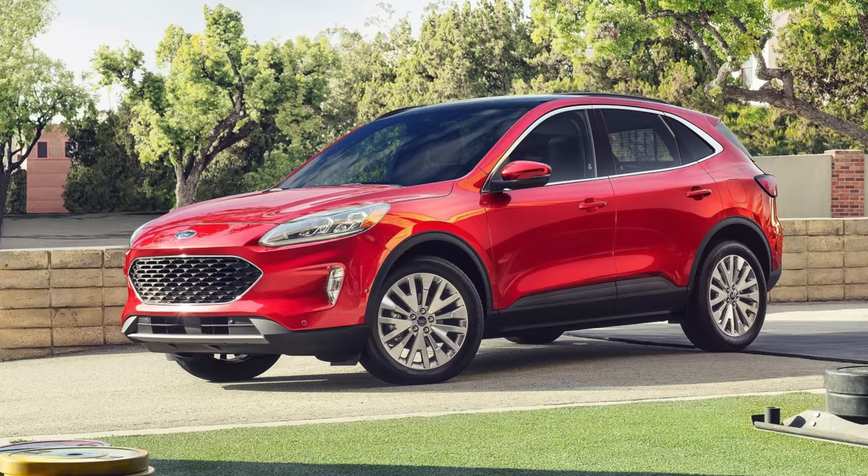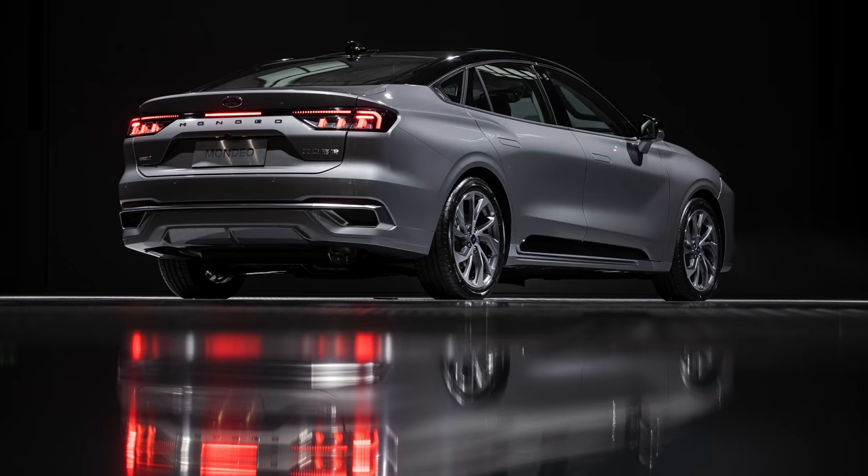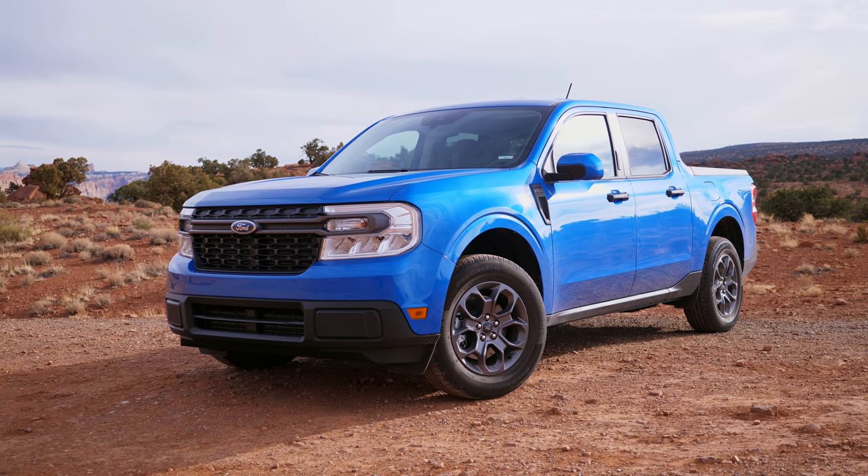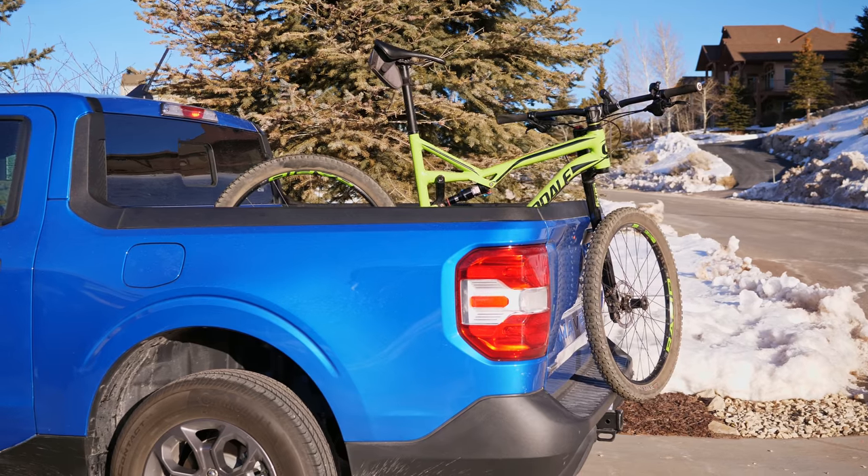It is built on the same chassis as the Escape, the Ford Bronco Sport, Lincoln Corsair, and the two cars we don't get that are built in Europe — the Fusion and Focus. So clearly, it's not a chassis designed for fun or driving, or truck things. It's designed to extract the maximum sales dollars.